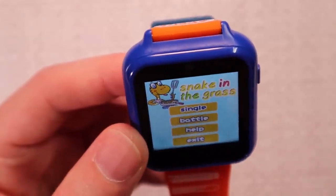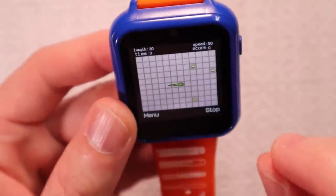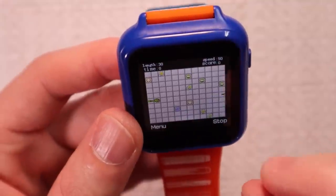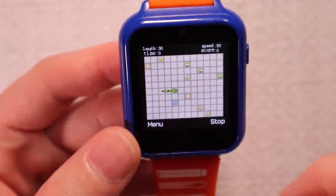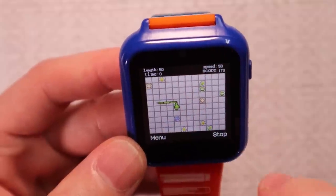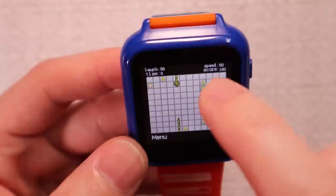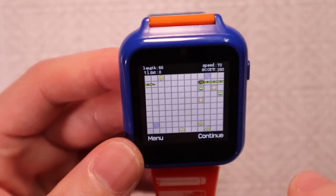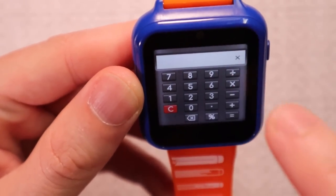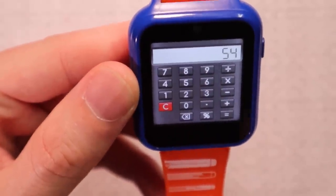Let's try Snake in the Grass — a simple snake game. The music — oh, that is bad. How do I turn the snake? He's doing great. Okay, down — there we go. I think I've seen enough. The calculator — let's say nine times six. Fifty-four. The math checks out.